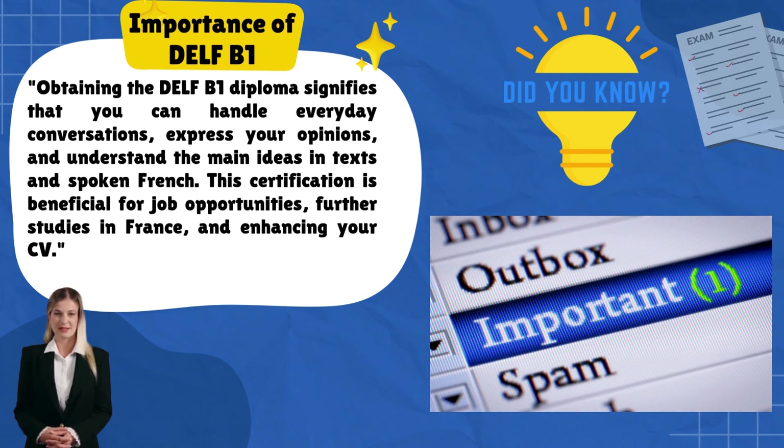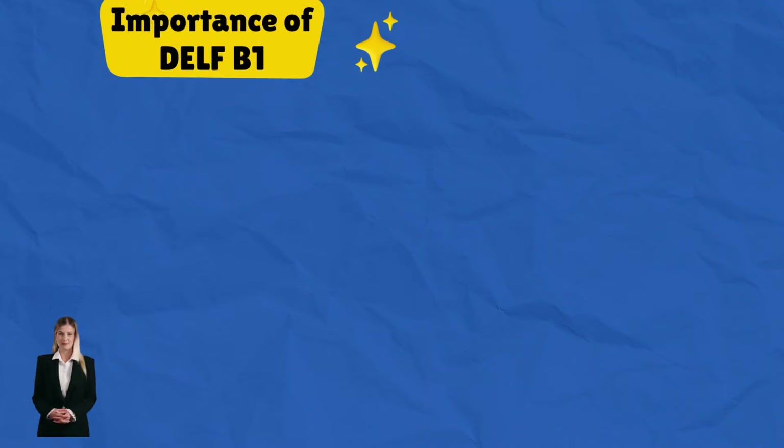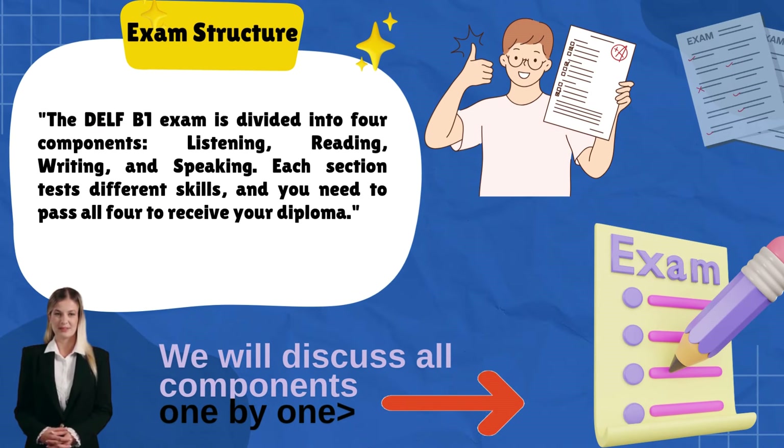Obtaining the DELF B1 diploma signifies that you can handle everyday conversations, express your opinions, and understand the main ideas in texts and spoken French. This certification is beneficial for job opportunities, further studies in France, and enhancing your CV.